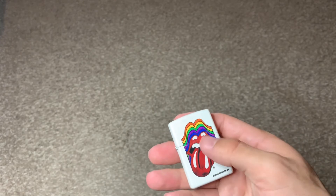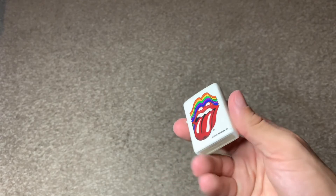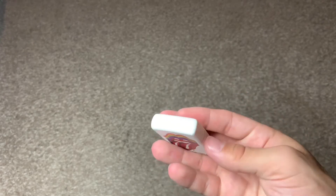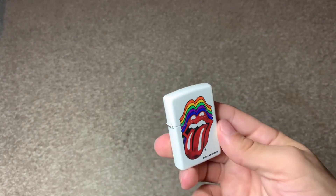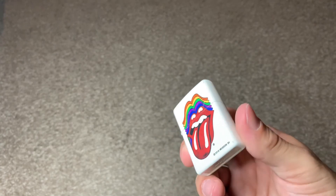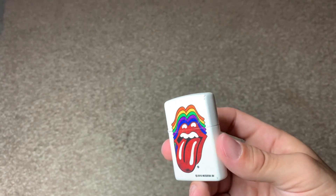Again, I really love this design. This was my first Rolling Stones Zippo — I recently got another one which I'll be showing in the next video. If you guys have any comments, questions, or concerns, or if you love this Zippo, comment down below. I reply to all messages, guys. Deuces.